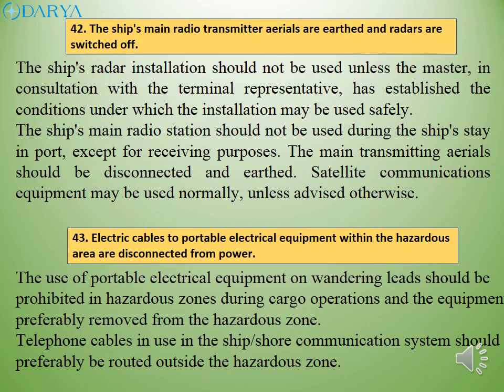The ship's radar installation should not be used unless the master, in consultation with the terminal representative, has established the conditions under which the installation may be used safely. The ship's main radio station should not be used during the ship's stay in port except for receiving purposes; the main transmitting aerials should be disconnected and earthed. Satellite communications equipment may be used normally, unless advised otherwise.